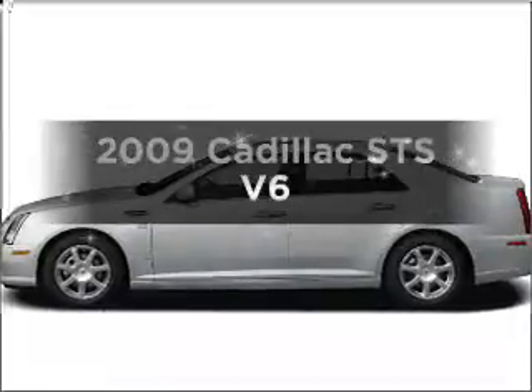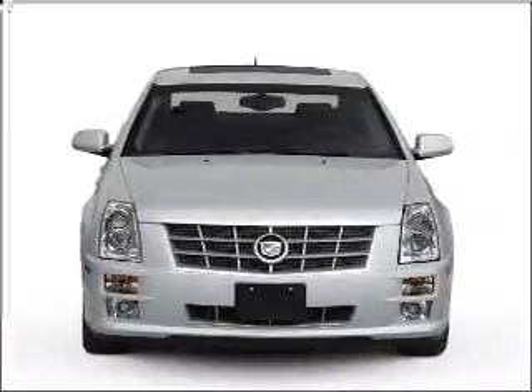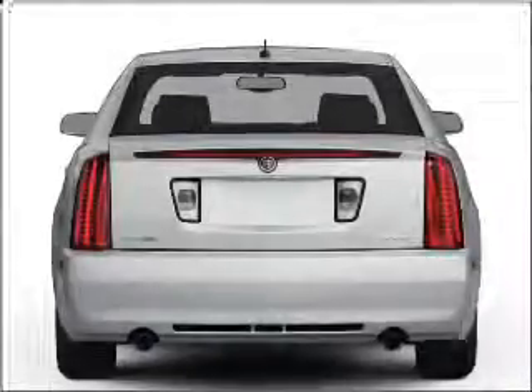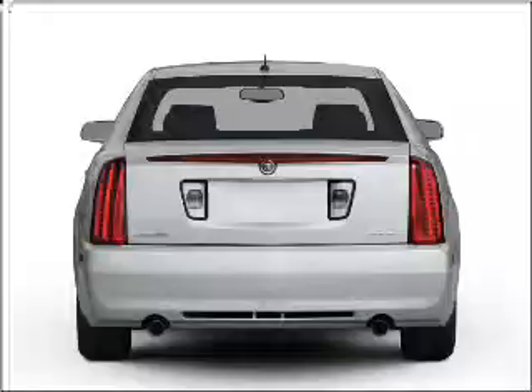Check out this 2009 Cadillac STS. This great vehicle features a solid six-cylinder engine that responds smoothly to its six-speed automatic transmission. Premium wheels lend a distinctive appearance, and you can savor your listening experience with the premium sound system.